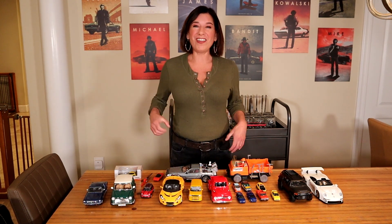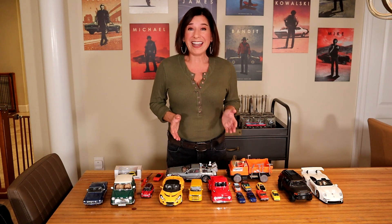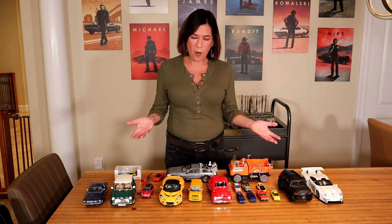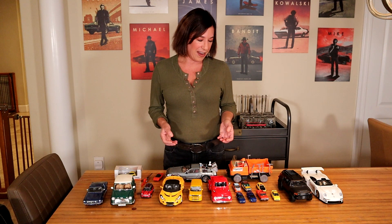Hey guys, welcome to this midweek episode of R&D Garage. Today we're back in the house — don't need to stay warm out there. I decided to focus on some of my model cars. You guys know I live and breathe cars, so of course I have a ton of them. This is just a small sample. If this is what you want to see, let me know and I'll definitely show you more. I picked some of my favorites today and I'm going to describe a little bit of the history or why I have each one.